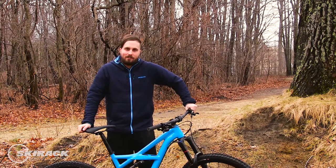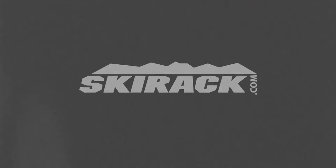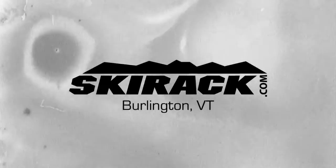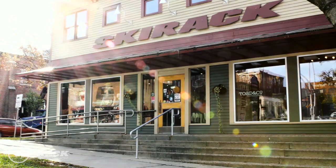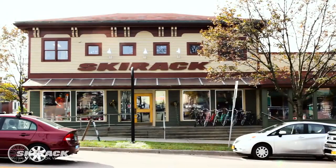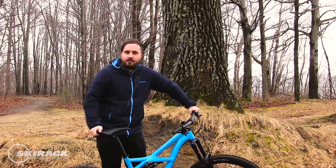Hey everyone, Dale from the Ski Rack Bike Department here, back with another tip to get you on the trails. Today we're going to be talking about tires, specifically mountain bike tires.